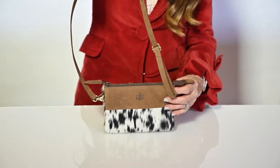An adjustable strap, a perfect small crossbody for any of your special events or everyday needs.